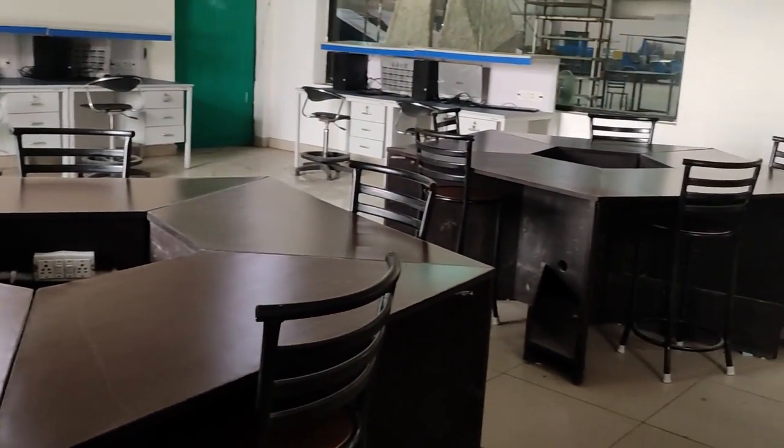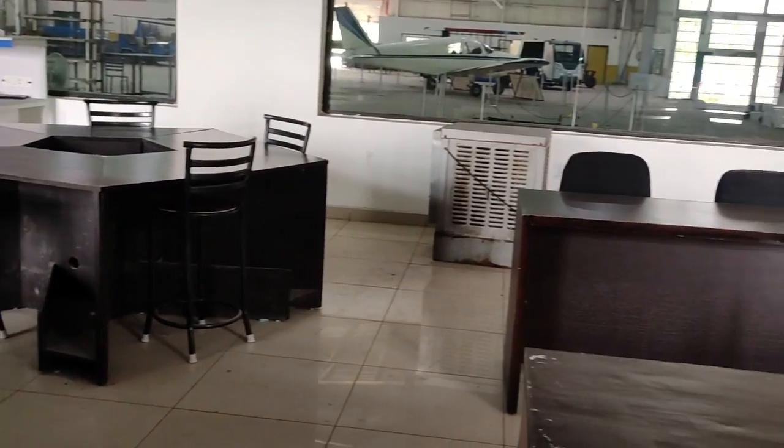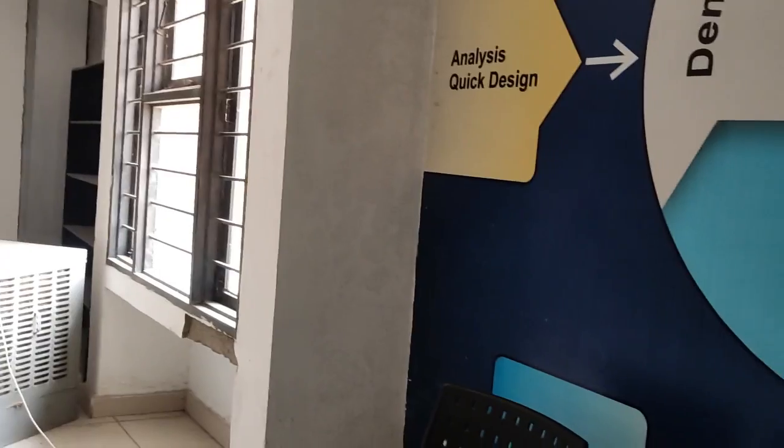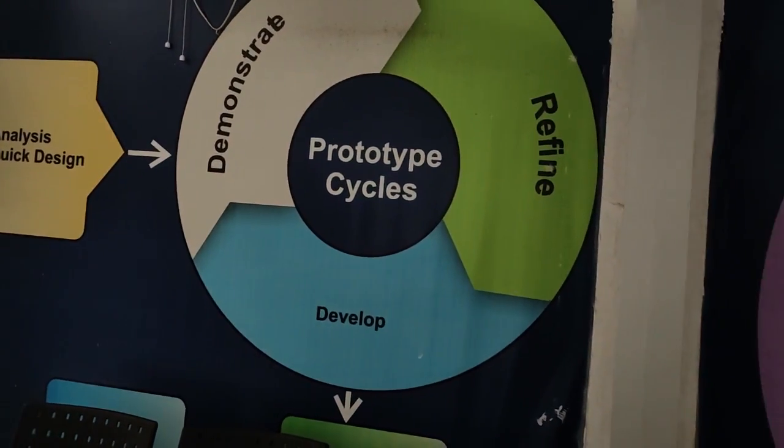The pre-prototype room. Now you know how seriously these things are taken by Lovely Professional University — they take care of every detail.